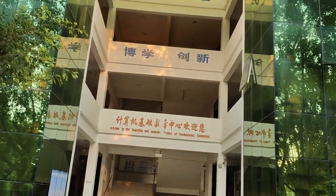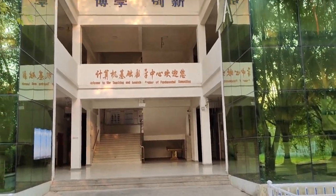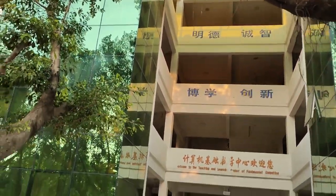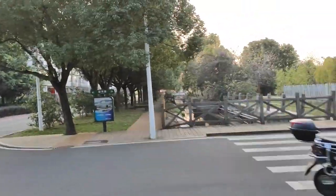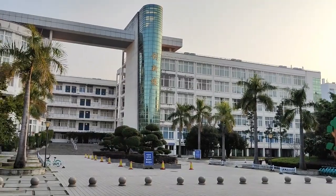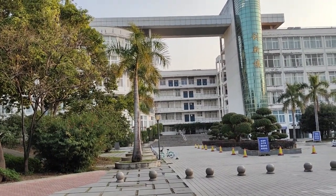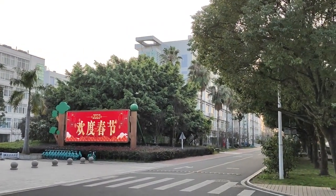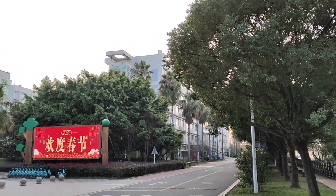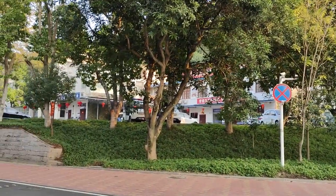This is one of the classroom buildings. You can see: welcome to the Teaching and Learning Center of Fundamental Computing. It's one of the classrooms we have here. These are some walkways and a small stream. This is a very large classroom block, and the building right there is also a classroom block.